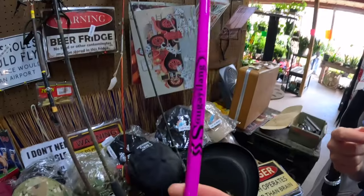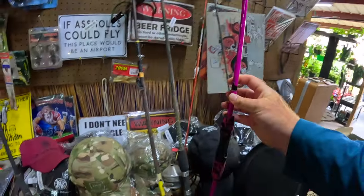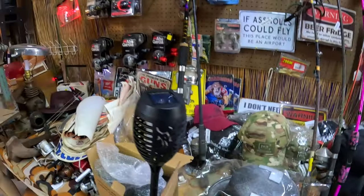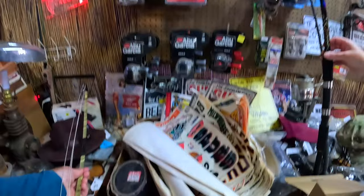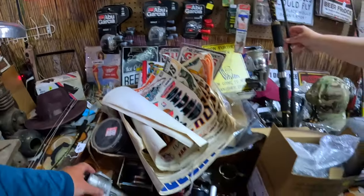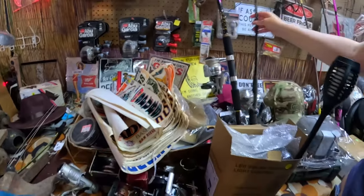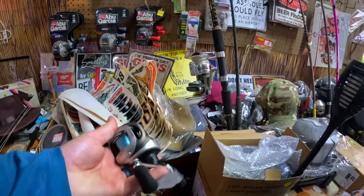This is a Temu brand — yeah, 20 bucks. Probably cheaper on Temu. Oh, here we go, it's deer hunting season. A lot of older stuff here. Look at that big caster — Quantum.